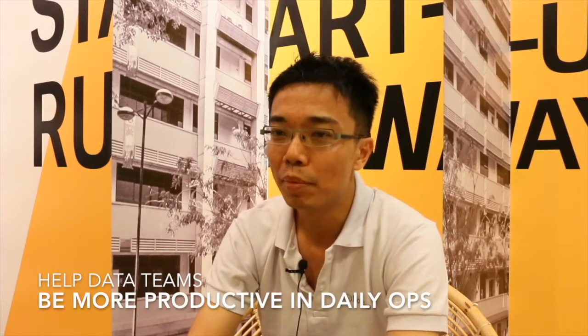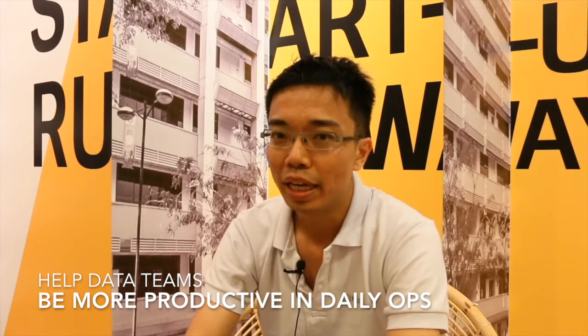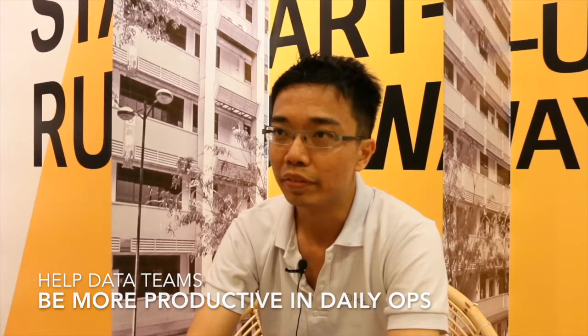Hi, I'm Vincent from Holistics, a cloud business intelligence software that automates the data operations for business. We help data teams be more productive in their daily data operations. We automate manual tasks for them and get them the reports that they need to serve their business teams.